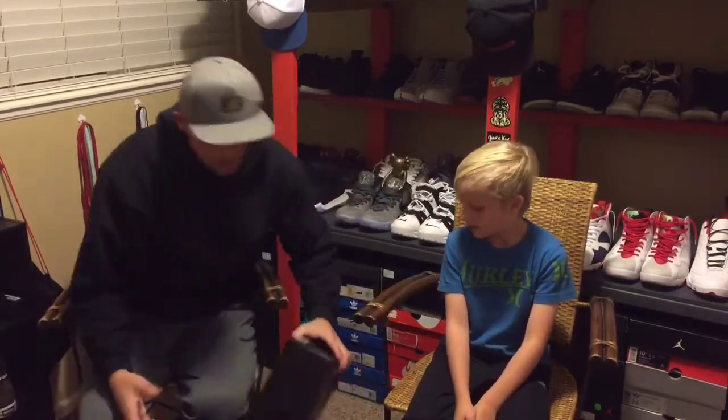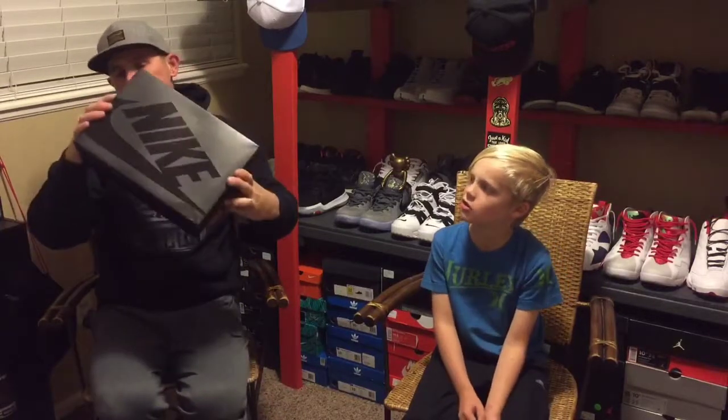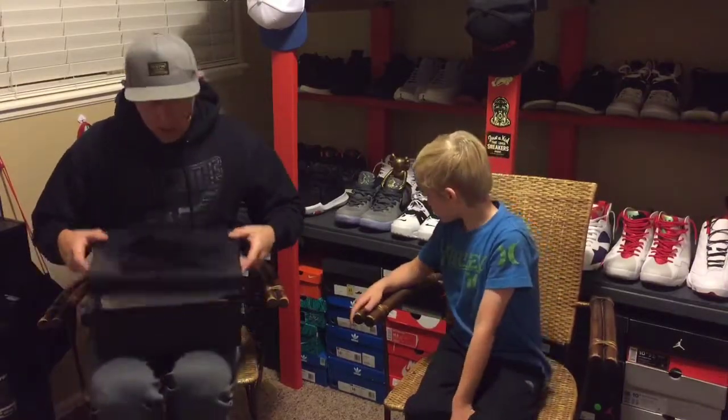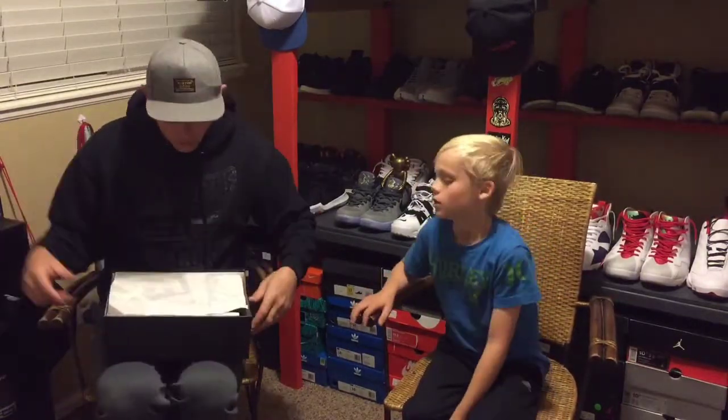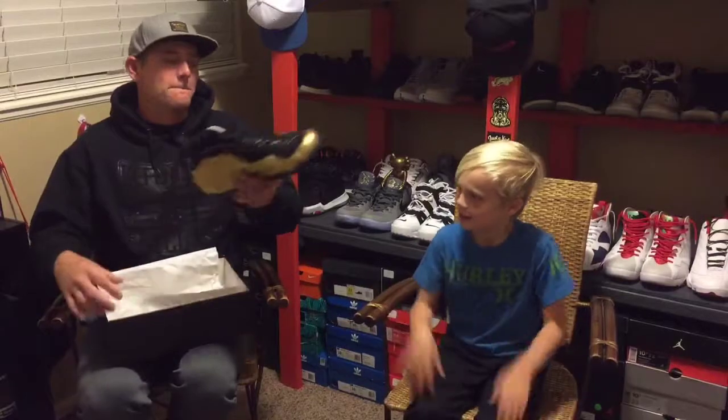I don't know if y'all can tell about the box, all you box heads out there. Kind of a cool little box. It looks a little like the Jordan 1 box. A little bit, for sure. So the shoe we are bringing you tonight is... one of my favorites. Drum roll. Bam!